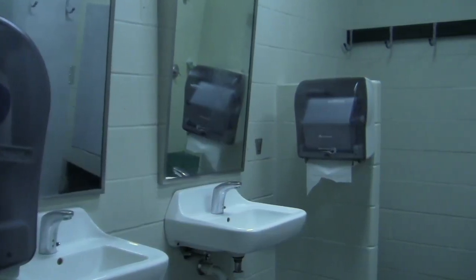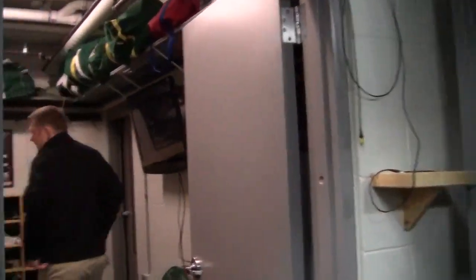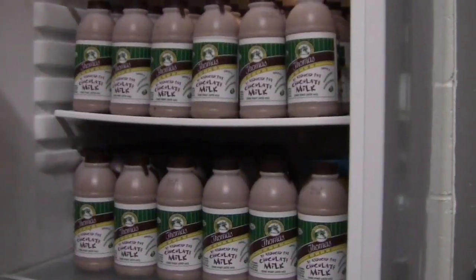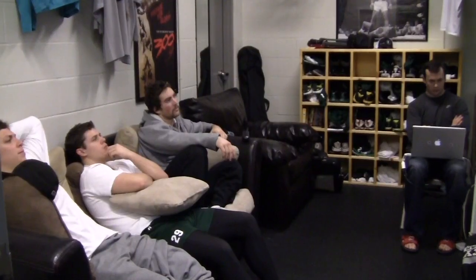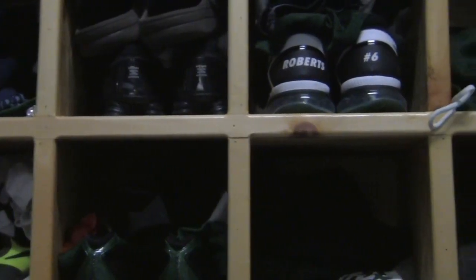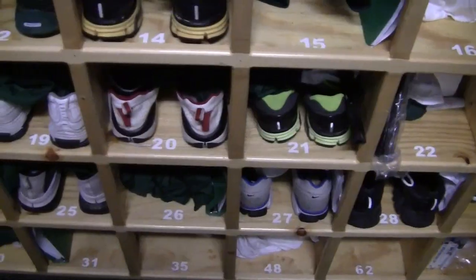Down here we've got the shower and toilet facilities. In here we have our changing room and a little bit of a lounge space too. We've got another flat screen TV in here — we can do small group video work. We've got a couch and some chairs, some places to relax. We've also got cubbies for our players so they can have their shoes and their training stuff available as soon as they walk in.